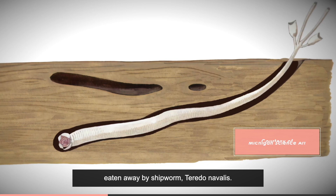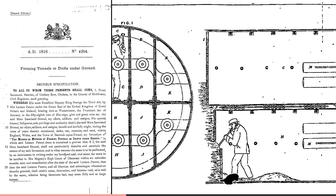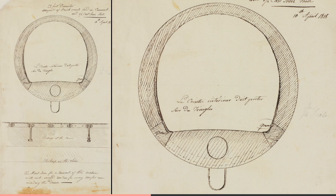Studying the animal more closely, he saw how it was able to chew through the wood and fill the hole it was making completely with its body, stopping the hole collapsing in the process. This sparked Marc's imagination and provided the answer to tunnelling under a river, where the weight of water above meant there was always the danger of tunnel collapse. The answer? You chew through the ground and fill up the space immediately.